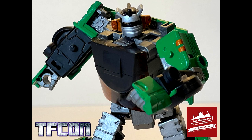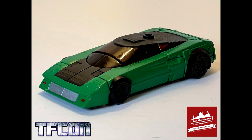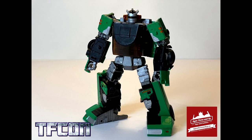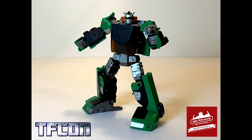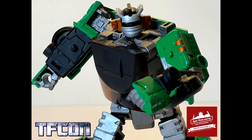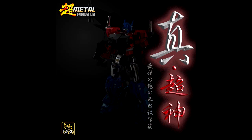TFCon has shown their customizing class figure. TFCon Toronto is coming up in December and the 2021 custom class figure is going to be Cybertronian Downshifter, which uses the Netflix Wheeljack as the base. It's a new character — I think Downshift was from Energon. Paint and supplies will be provided by Ages Three and Up. If you're going to TFCon Toronto with the customizing class option, this is who you'll be painting.